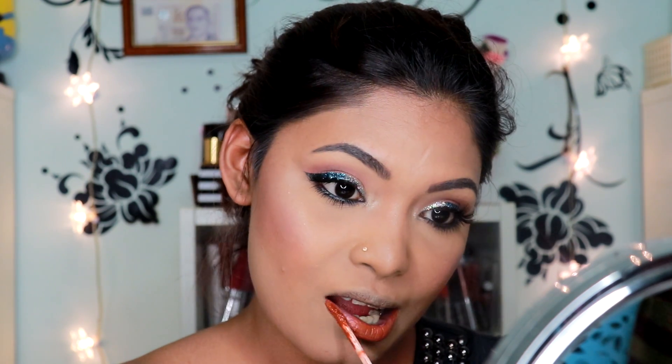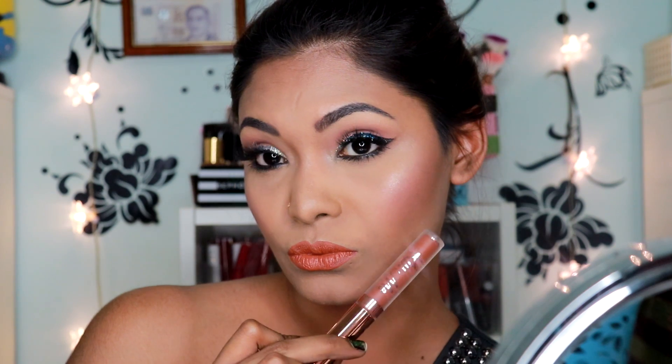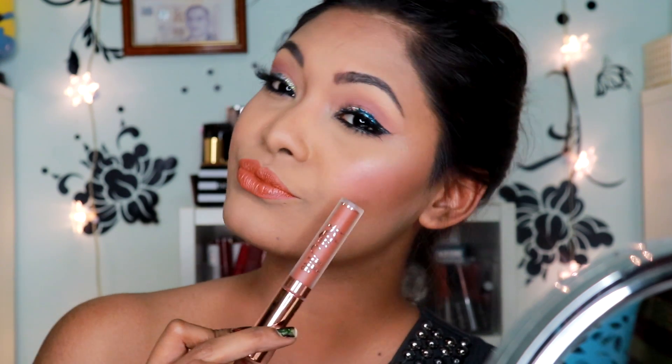That is it, guys! Don't forget to like this video, comment down below and let me know what you think, and don't forget to subscribe to my channel. I love you guys so much and I'll see you in my next video — bye!